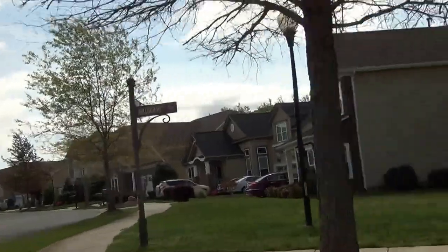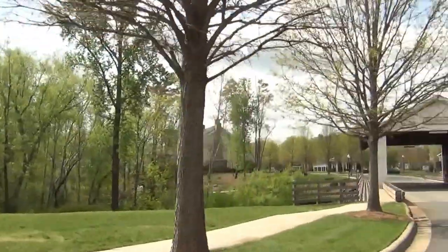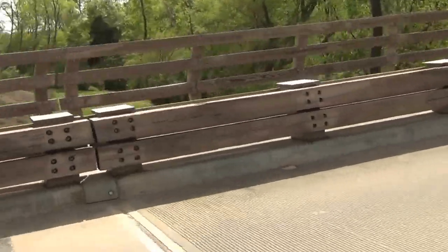But the schools are fantastic folks — Cuthbertson High School rated number 10. And by the way, this is the only covered bridge over 12 Mile Creek. It don't get much better than that folks, I don't care who you are.